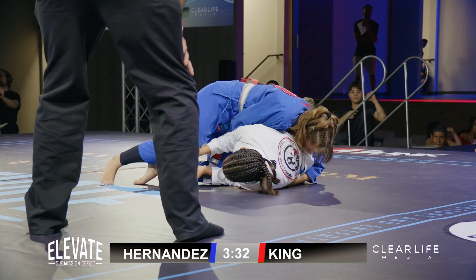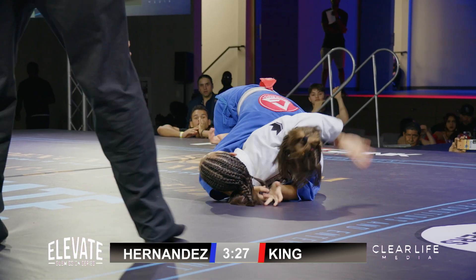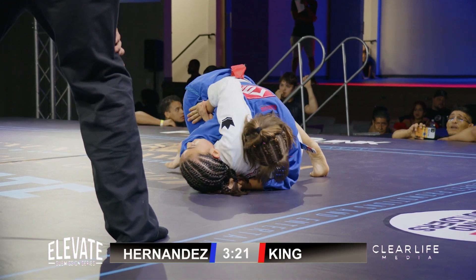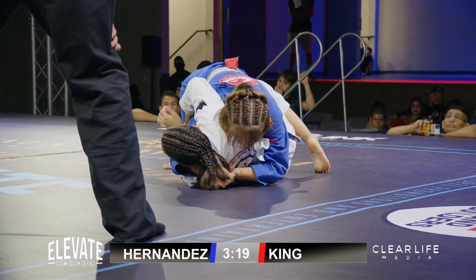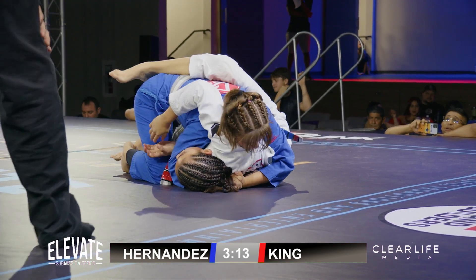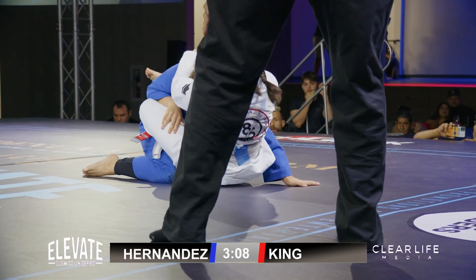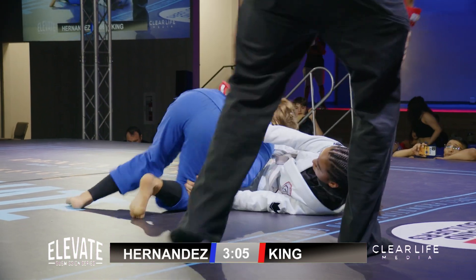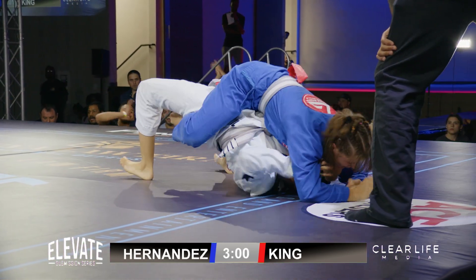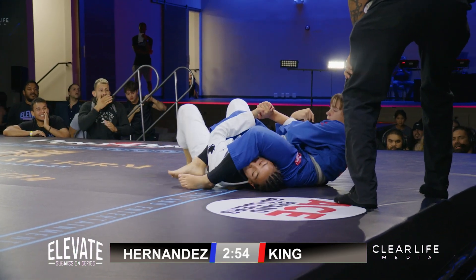That was a nice little pass right there. Enjoying top position now from half guard, Natalie King, working that shoulder smash on Hernandez. King now transitioning to full mount. Quick transitions, looking for an arm bar — steps right over, no hesitation.